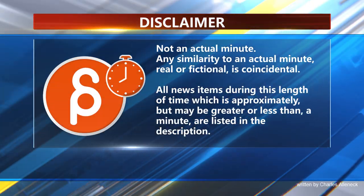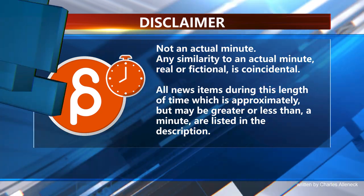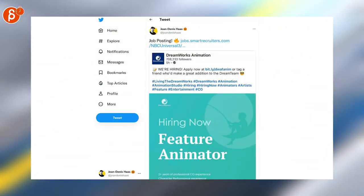This is the Animation Minute. As always, it's Soviet Jobs here. We have DreamWorks Animation looking for a feature animator.